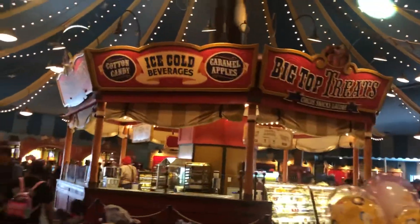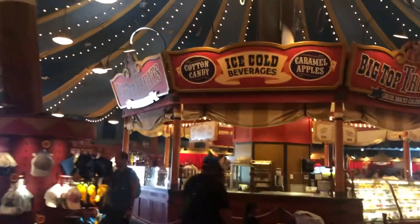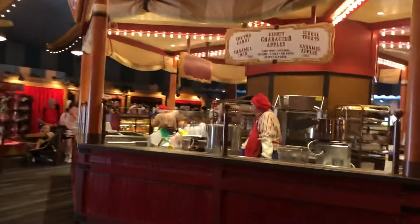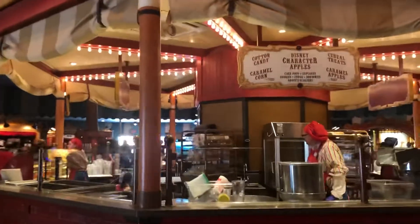Big Top Treats, ice cold beverages. Little tables to sit at. Yeah, this really is a nice shop to visit. Disney Character items — those would be really good.